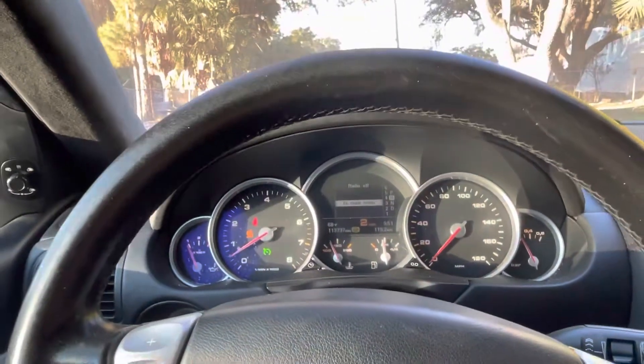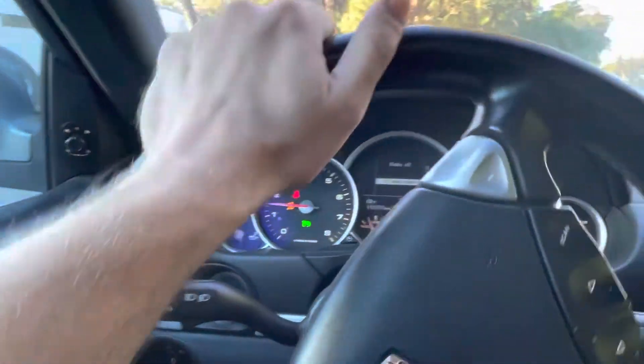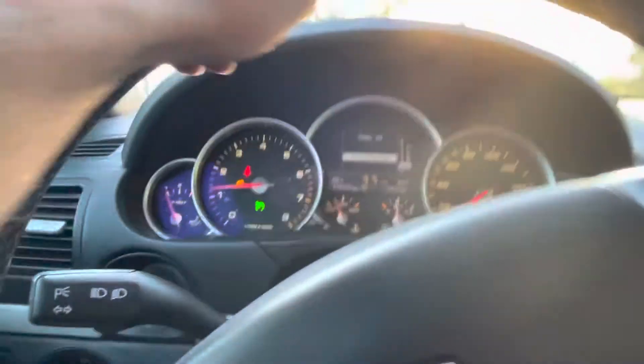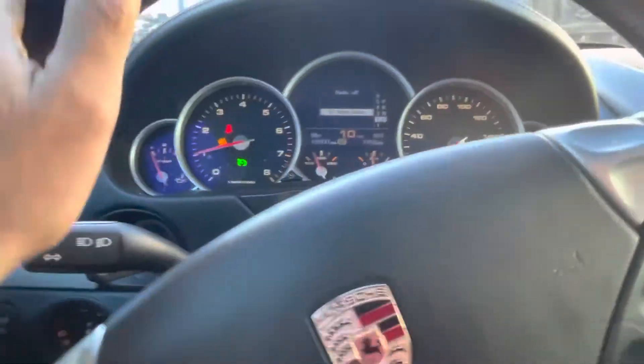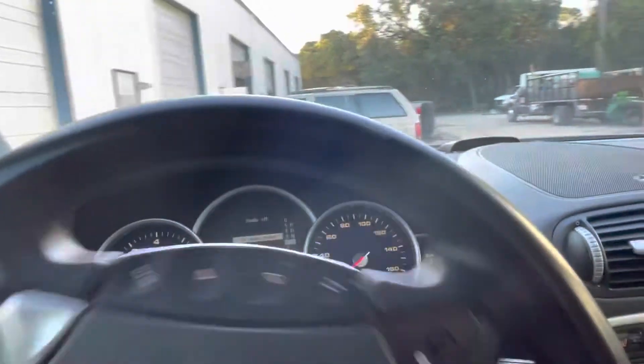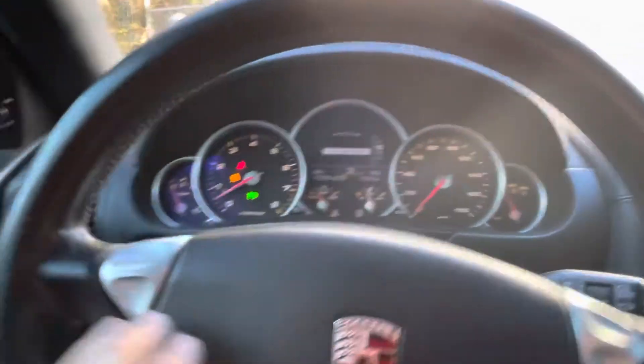Pretty lovely car — had a good deal. This is like the second car I ever bought on Copart; I usually go through IAAI but this one was a nice deal. It doesn't have a reverse camera — could have gotten one for such a nice car.